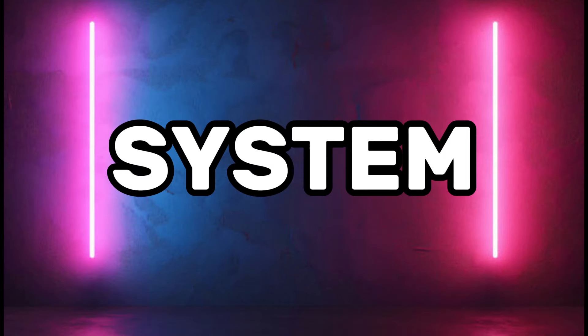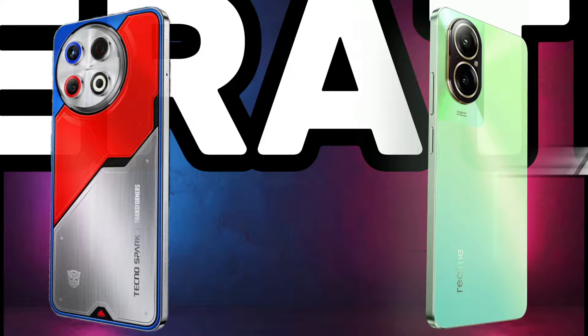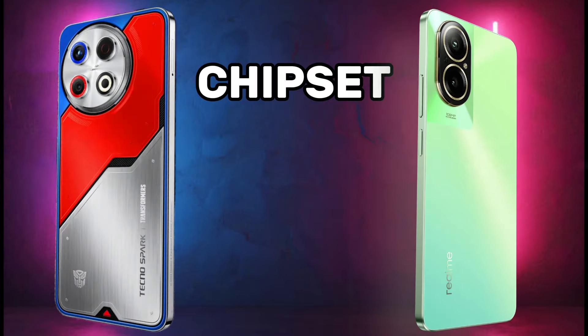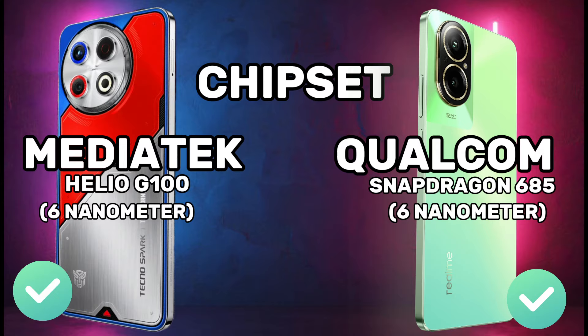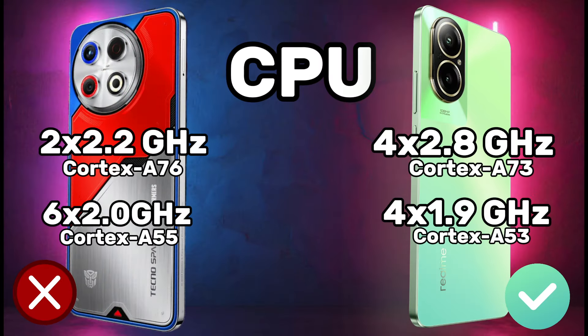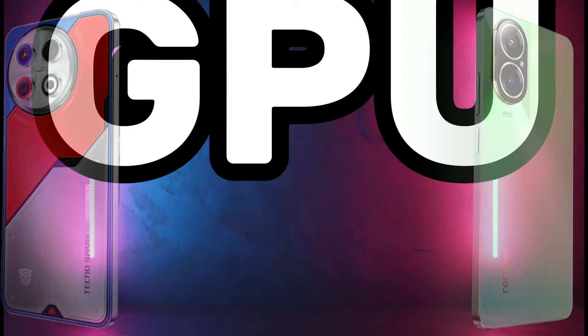System comparison: operating system and screen details for both devices.